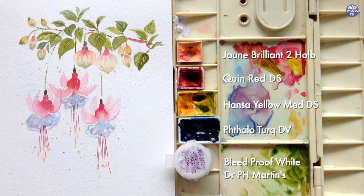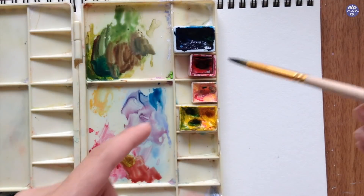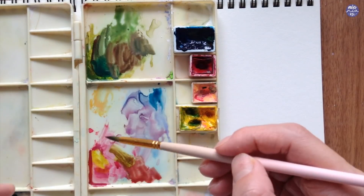and lastly I'll also be using Bleed Proof White by Dr. PH Martins — this is just to make the color a bit more pastel-y, but you can also use white gouache or white watercolors for this because you don't really need the opacity. Before we move on to the actual painting, I'm just going to quickly go over the color mixtures.